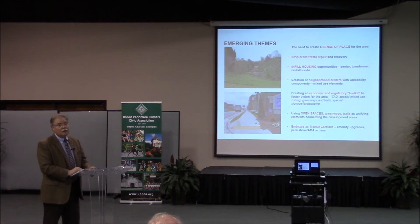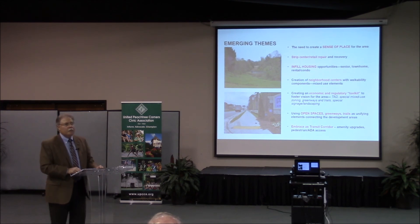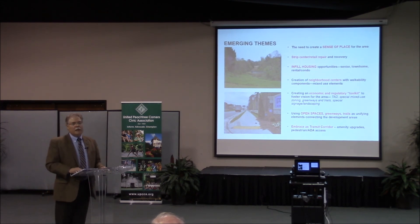The most important piece is creating an economic and regulatory toolkit — things the city can do. Tomorrow night at our city council meeting we'll have the first presentation on renovating aging apartments and buildings on Holcomb Bridge Road from Bleakley and Associates. There's also a whole host of things we could do around greenways, trails, and open space. Peachtree Corners is hot right now and things are going very well.